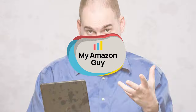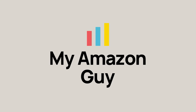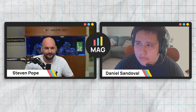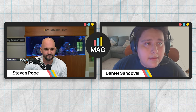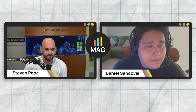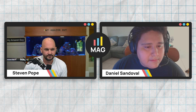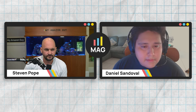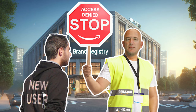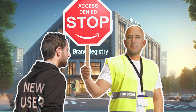I have a big brand registry issue with another account that I'm not sure how to resolve. A client is trying to add someone onto the brand registry, but Amazon is denying it.